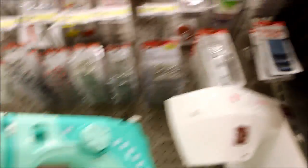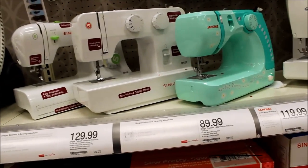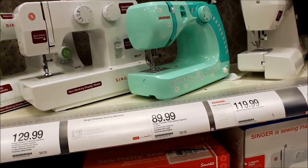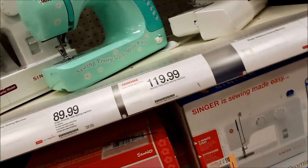So now I'm in Target, I'm looking for a sewing machine, and these are the options I have to choose from. I really like that one because it's pretty. And those are the prices — not bad.